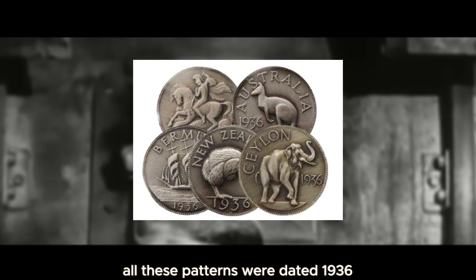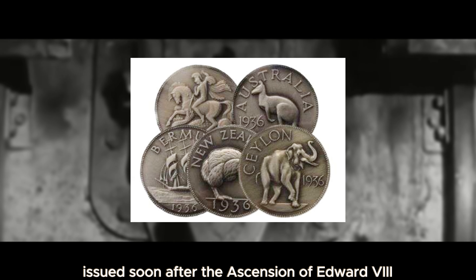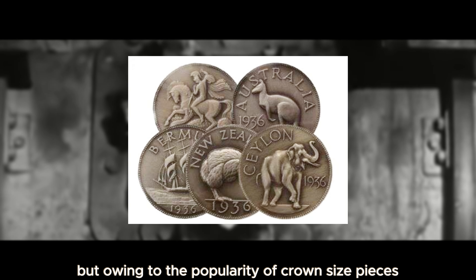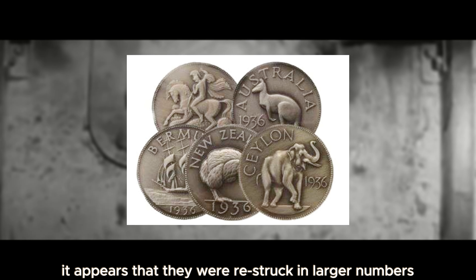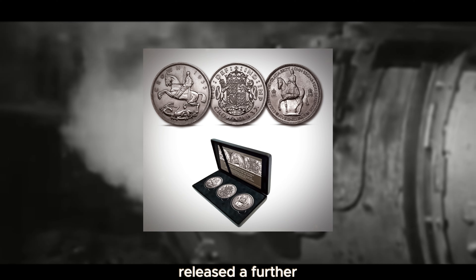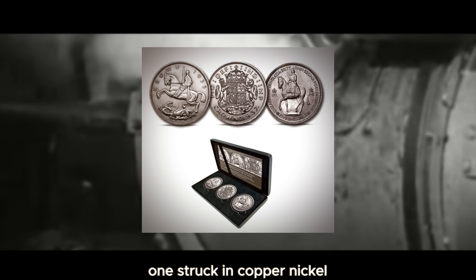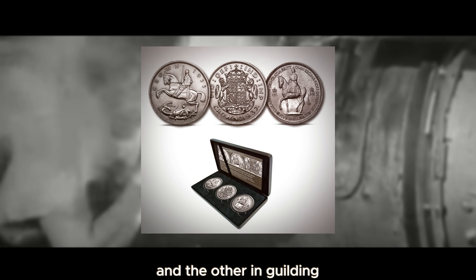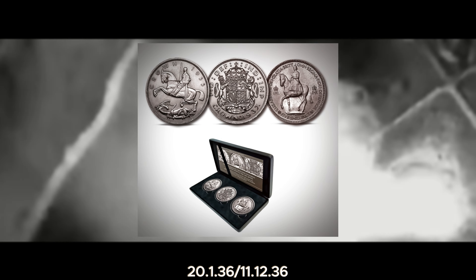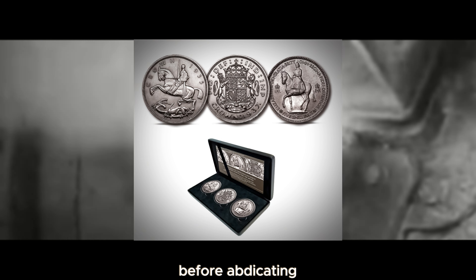All these patterns were dated 1936 and had a plain edge. These would appear to be re-strikes of the patterns issued soon after the ascension of Edward VIII. Originally they were struck in very limited numbers, but owing to the popularity of crown-sized pieces in Australia, it appears they were re-struck in larger numbers. In the year 1996, the Tower Mint in London released a further two unofficial Edward VIII crowns dated 1936 — one struck in copper nickel and the other in gilding — each with a privy mark reading 20.1.36–11.12.36, representing the short period of the monarch's reign before abdicating.